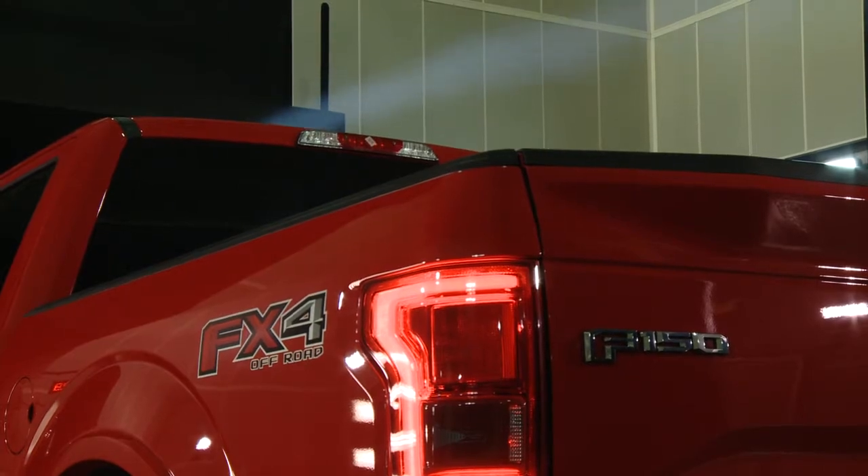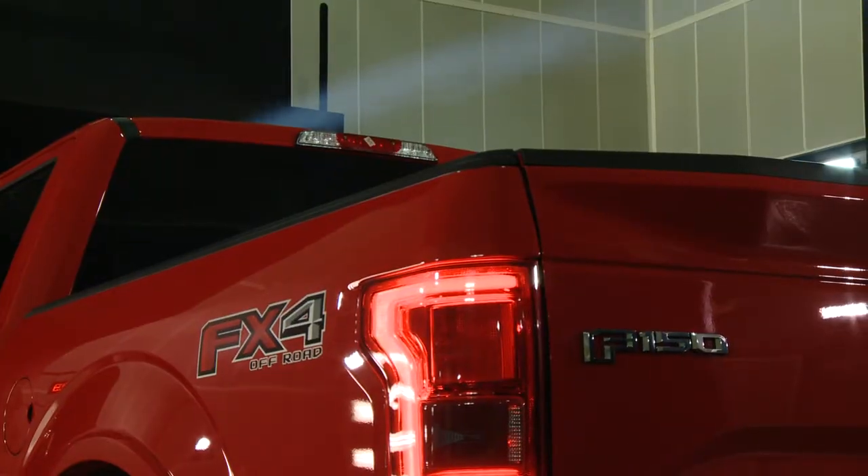The tailgate is much wider than the outgoing truck. This allows the wind to come across the top of the cab and touch down here, breaking off the back of the truck cleanly with less turbulence and less drag, making the truck overall more efficient.